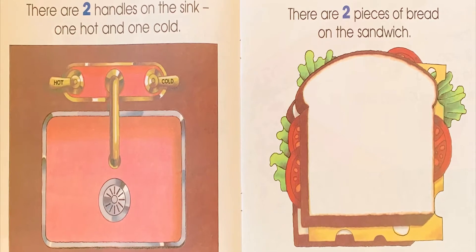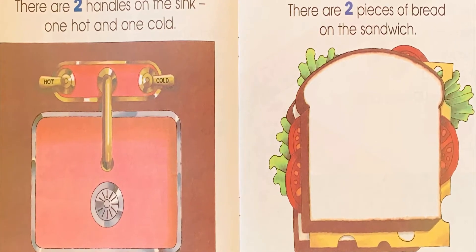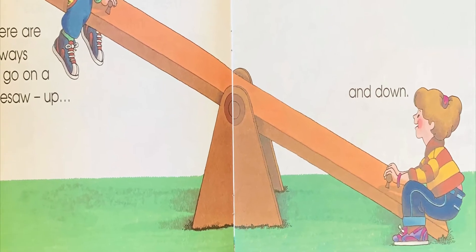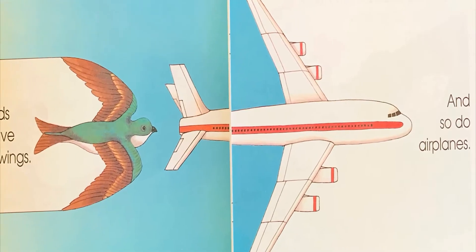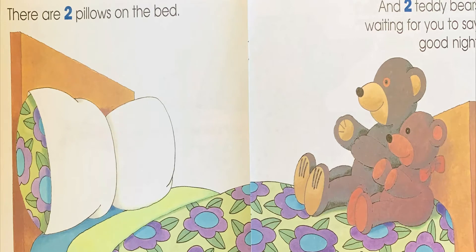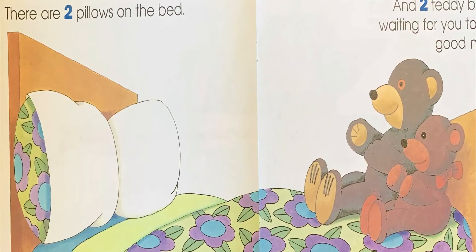There are two handles on the sink, one hot and one cold. There are two pieces of bread on the sandwich. There are two ways to go on a seesaw, up and down. Birds have two wings, and so do airplanes. There are two pillows on the bed, and two teddy bears waiting for you to say goodnight.